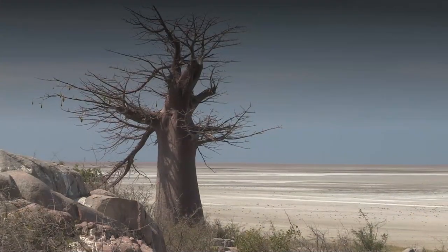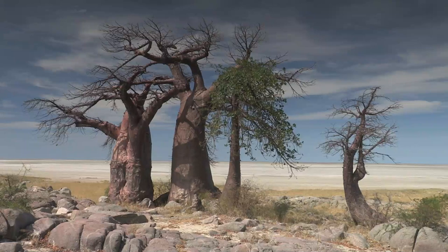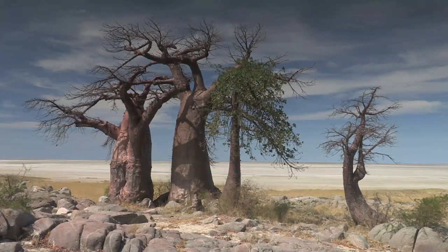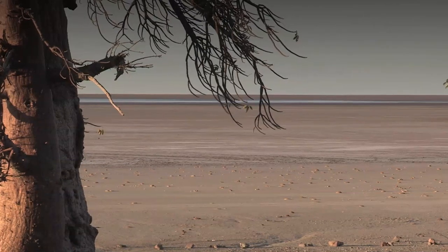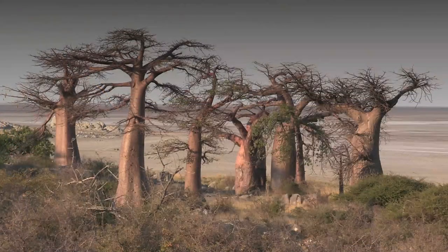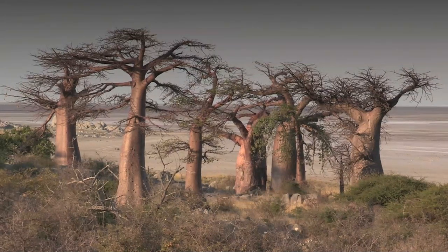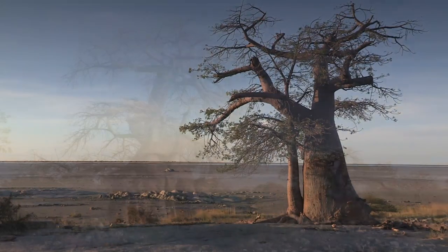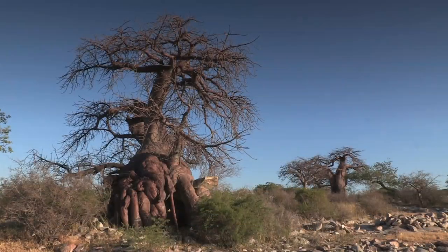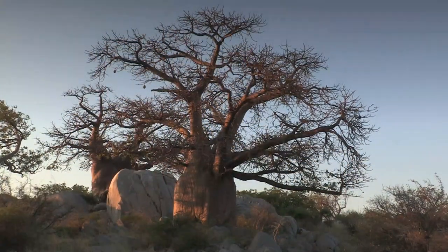Throughout Africa, the baobab is associated with myths and legends. This is the tree that many African peoples believe to be the home of ancestral spirits. In the creation myth, in which every animal receives its own tree from the great spirit, it was originally given to the hyena, who threw the gift down in disgust. It landed the wrong way up, and so it became the upside-down tree, with its roots sticking up like branches.